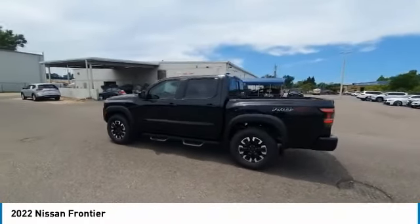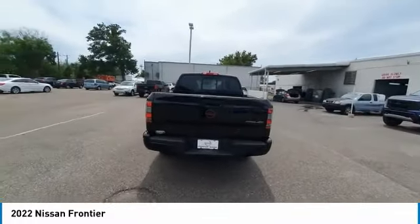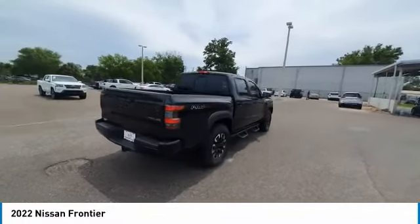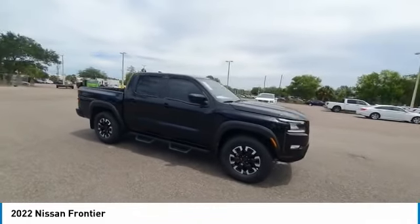You are going to love the 2022 Frontier. The Nissan Frontier offers a full-length, fully-boxed frame for strength, serious off-road capabilities, and a 5-star rating for side-impact crash safety.